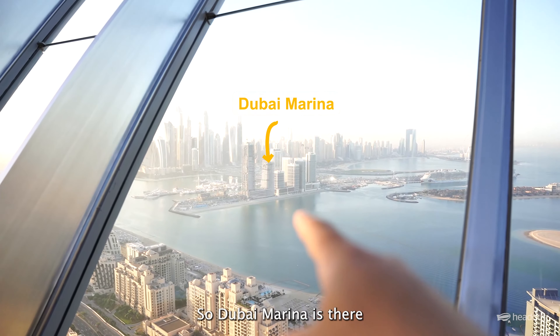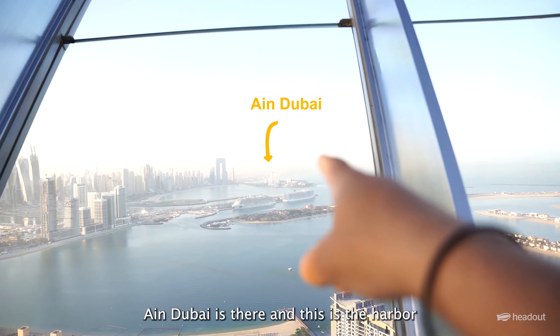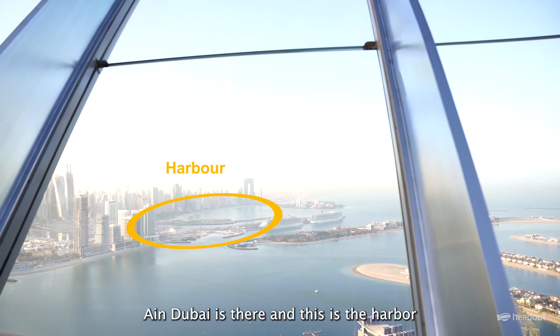Dubai Marina is there, the Eye in Dubai is there, and this is the harbor — here is the palm. If you think this can't get any better, head to the next level — it's going to blow your mind. This is a borderless deck where you can enjoy 360 degree views without any obstruction.